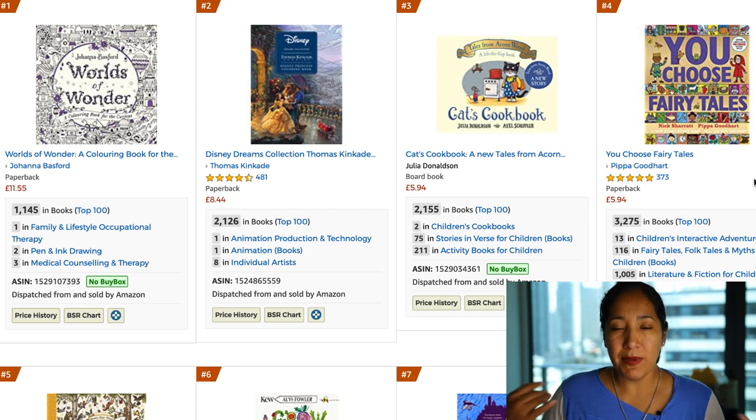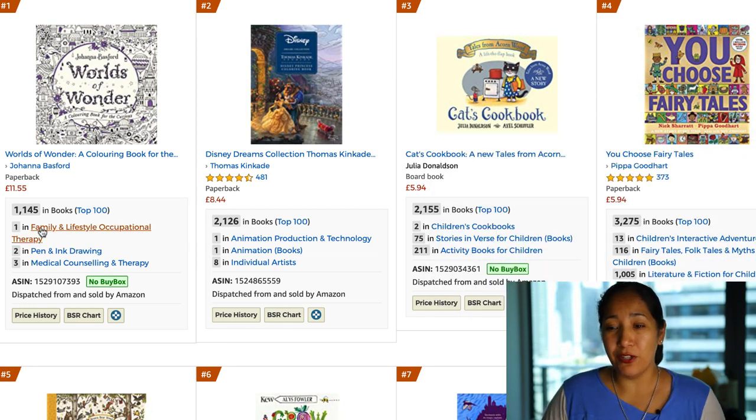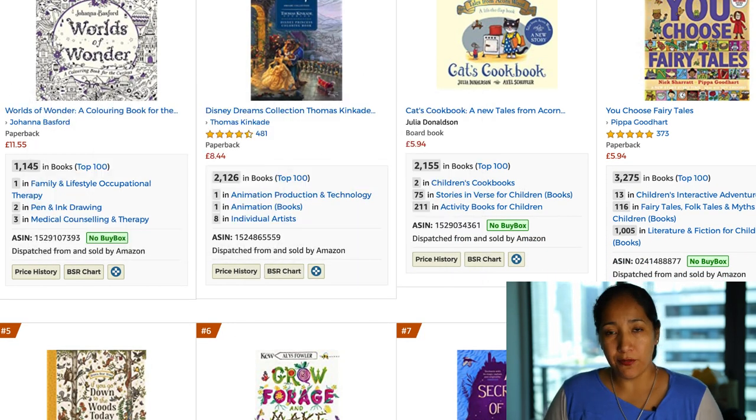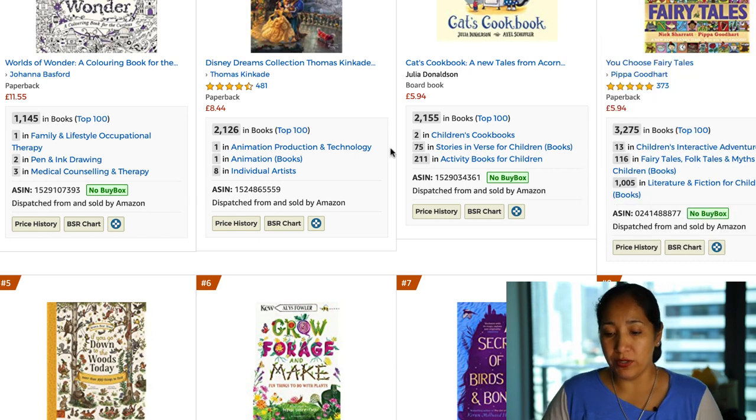Maybe it won't be fairy tales — maybe it'll come to me later. I'll brainstorm this and give you guys a bunch of topics you could use for 'You Choose.' The reason I like this is because video games where you pick your own adventure, you choose the way it goes, and the potential for it to end in many different ways — that's very hot right now. Obviously you couldn't do that completely with a book, but I'd definitely want to take a look. I might even order a copy. I like it from a brand perspective and a fun factor perspective, and I think it would do really well in the USA.